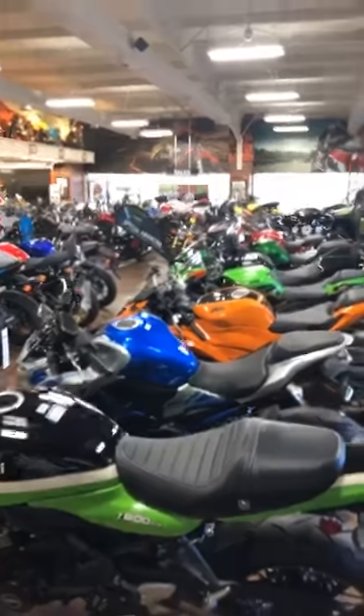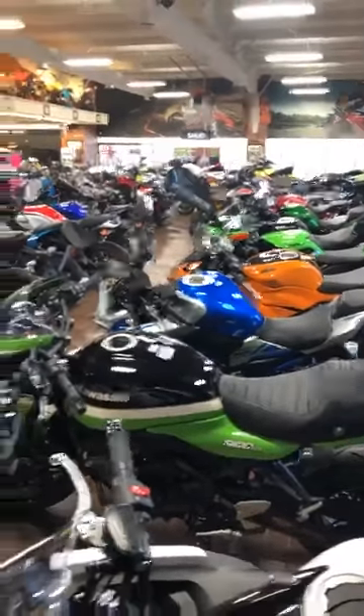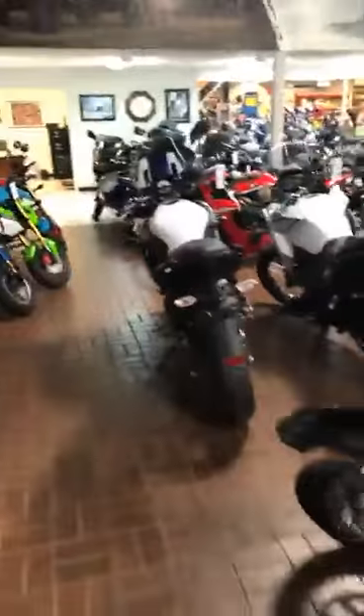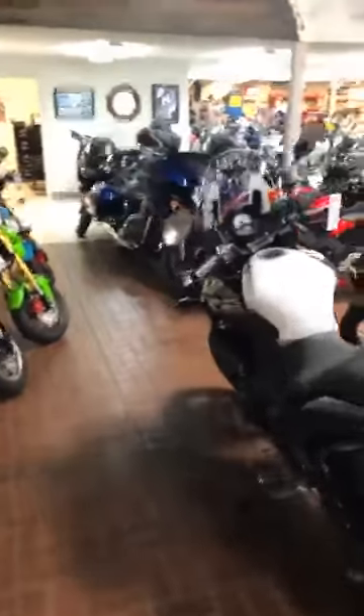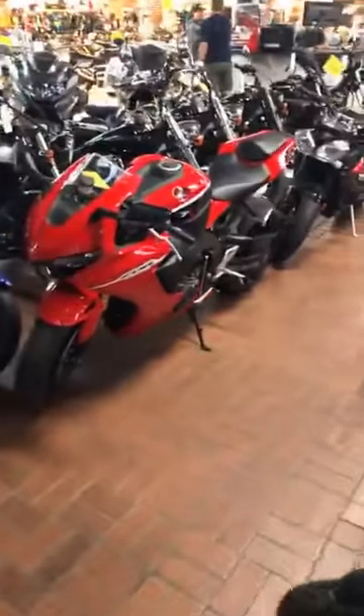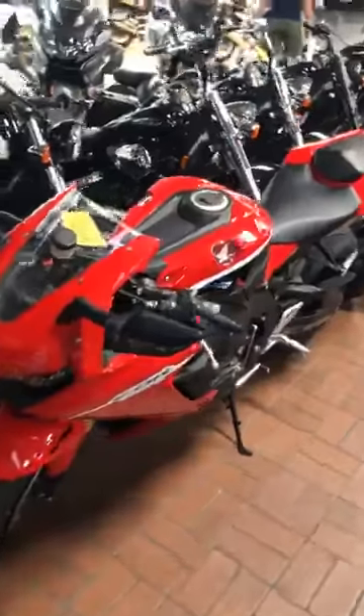Hey, good morning and welcome to Wild West Motorplex. It's a wonderful Wednesday morning. We've got plenty of motorcycles and I thought today would be a great day to go over some of our used inventory so you can see what's new, what's come to the floor, and you can check some stuff out before we open and we put the bikes outside.